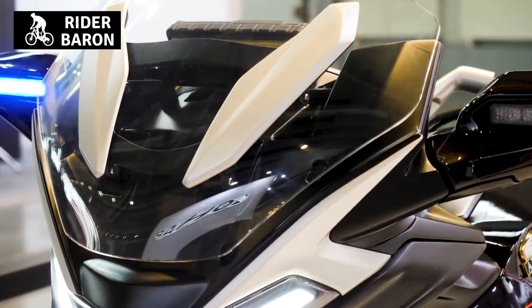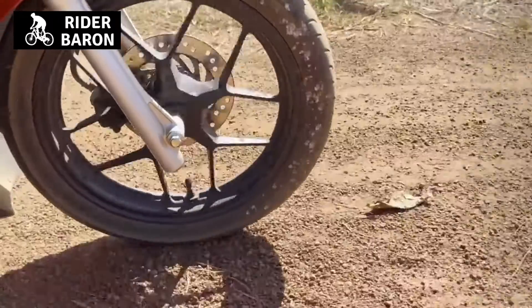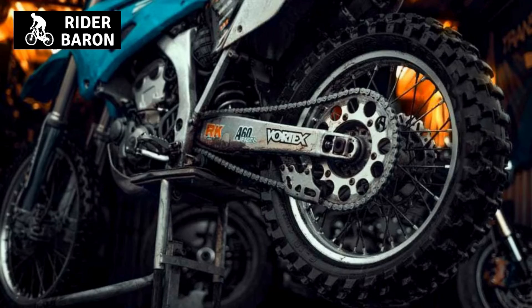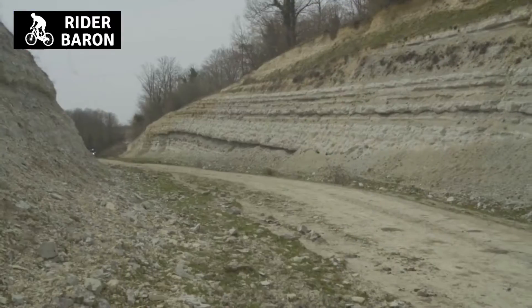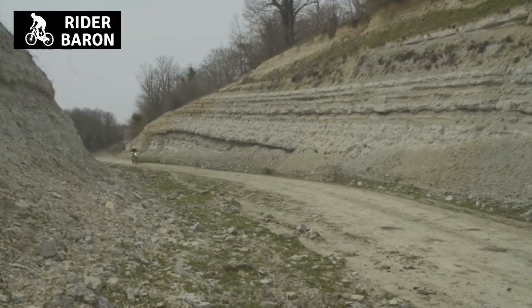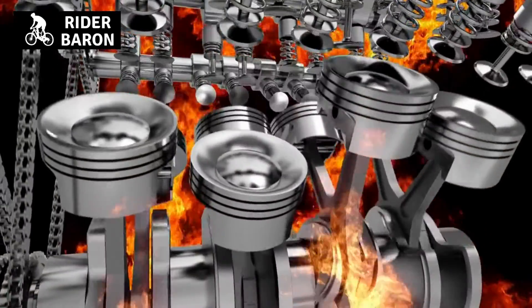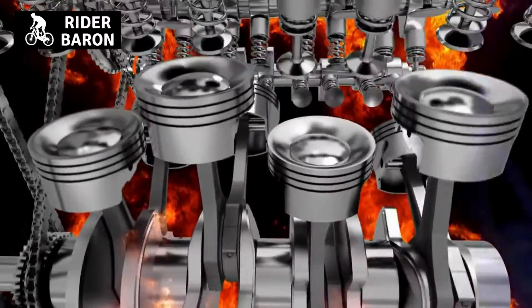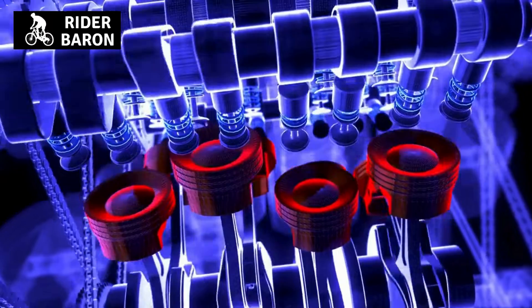Does a four-stroke have a powerband? A four-stroke engine does have a powerband, but it is much more linear than that of a two-stroke engine. The powerband of a four-stroke engine is the range of RPMs at which the engine produces its maximum power. The powerband of a two-stroke engine, on the other hand, is much narrower and peakier, because a two-stroke engine relies on a higher RPM to maintain its power output, whereas a four-stroke engine is able to produce its maximum power at lower RPMs.